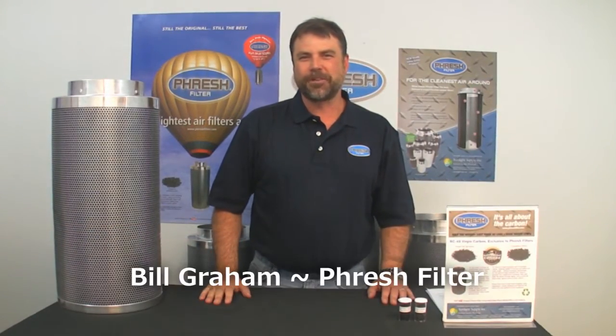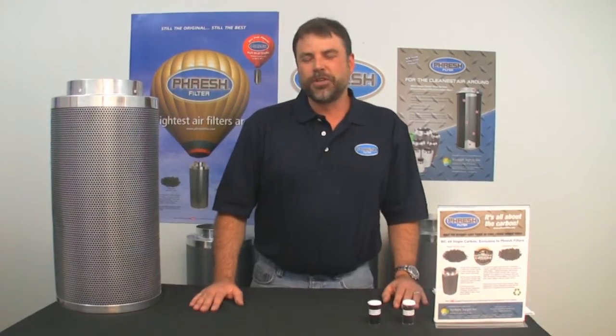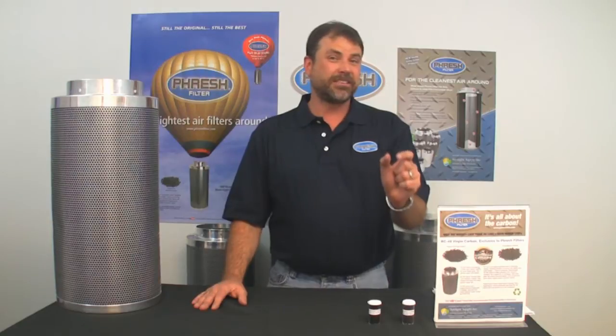Hello, my name is Bill Graham with Fresh Filters from Sunlight Supply. I want to tell you about our carbon filters because they are made with the best carbon on the planet. Fresh filters use a very pure, very porous granular carbon with a super high absorbency, whereas the big heavy filters use a more dense, less pure pellet carbon that is going to absorb less in time.